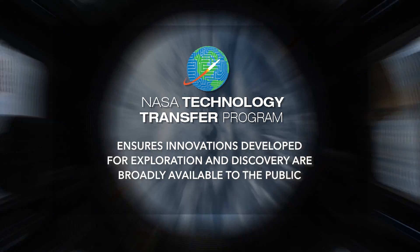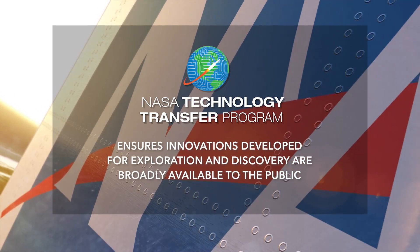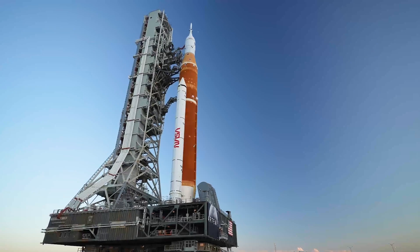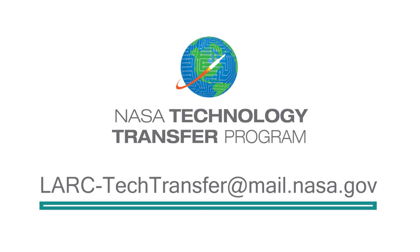NASA's Technology Transfer Program ensures innovations developed for exploration and discovery are broadly available to the public, maximizing the benefit to the nation. To learn more about how the metalized nanotube polymer composite and methods for making same technology can help with your product development, email lark-techtransfer at mail.nasa.gov.